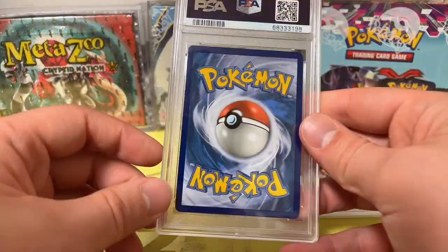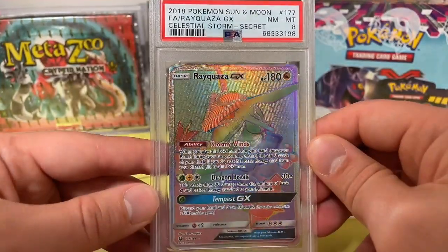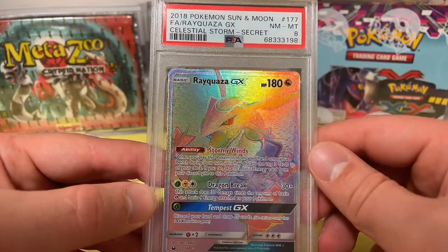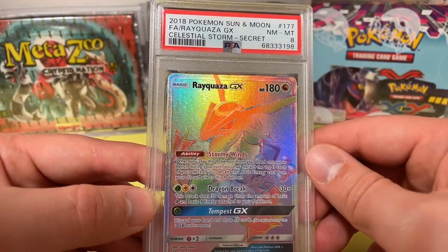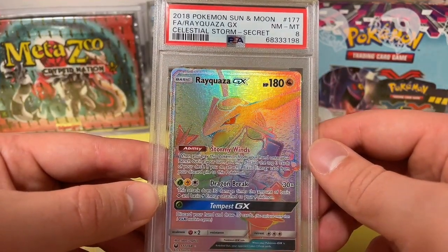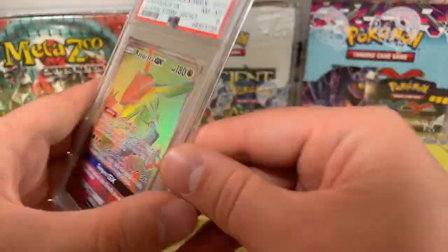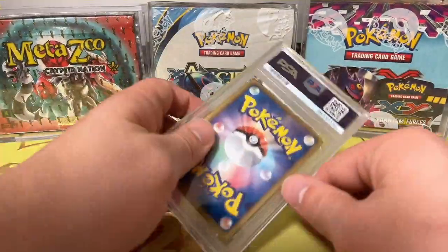And two more cards to go. We have a Rayquaza GX PSA 8 from Celestial Storm. I opened the Celestial Storm booster box recently from Pokemon Sun and Moon, 2018. Near Mint 8 — still a really cool looking rainbow card. I guess it's kind of hard to grade pack fresh.